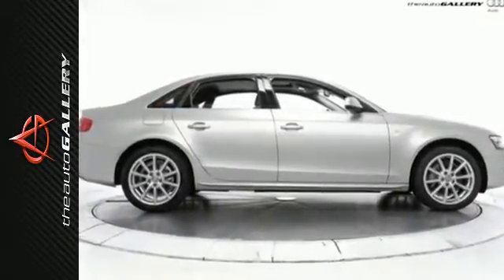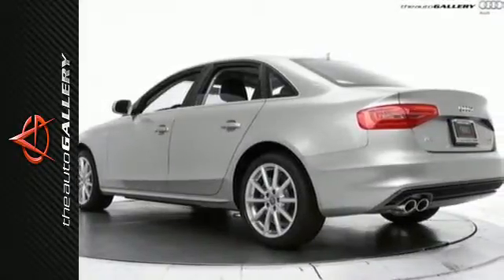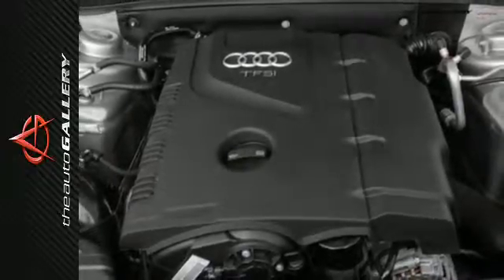Features include leather upholstery, a moonroof, tri-zone climate control, and rain-sensing wipers. Additionally, it has heated mirrors, HomeLink, and heated windshield washer jets.